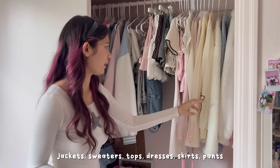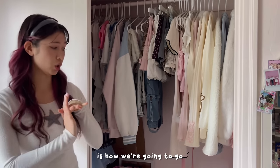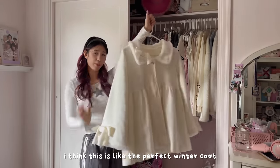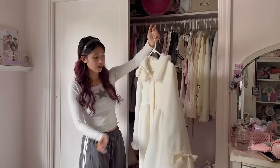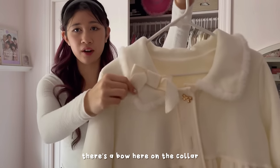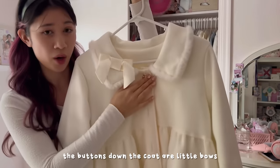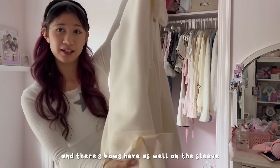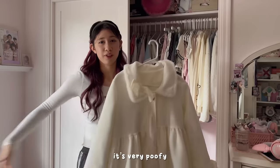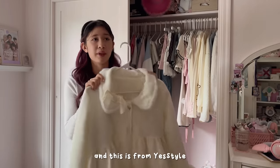Let's get into my actual closet. I'm going to go in order: jackets, sweaters, tops, dresses, skirts, pants. The first item is this jacket — I think this is like the perfect winter coat. I love it so much. The detailing is really cute: there's a bow on the collar, the buttons down the coat are little bows, there are bows on the sleeve, and fur trim. I love how it fits — very poofy, makes you look like a marshmallow in the best way.